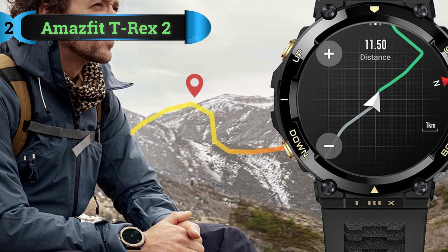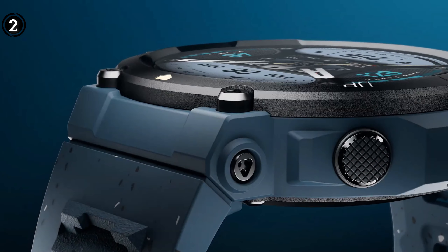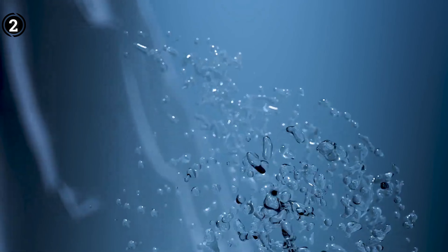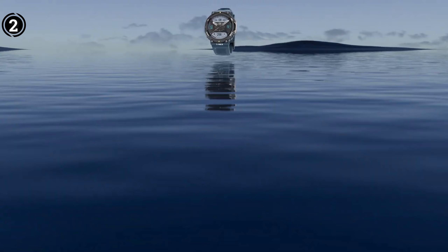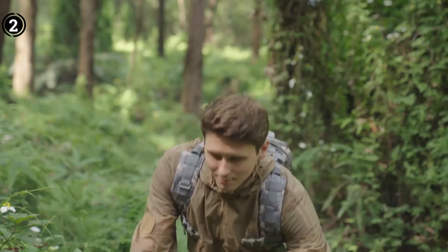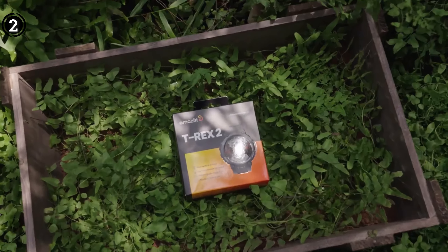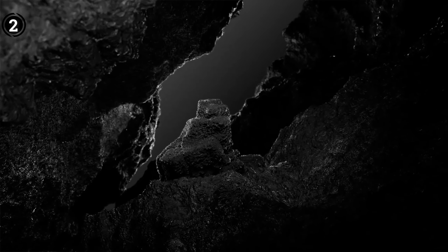List number 2: Amazfit T-Rex 2. For budget-conscious users, the Amazfit T-Rex 2 is the ideal tactical smartwatch. This affordable option offers a wide array of advanced features for outdoor activities, strength training, and health tracking without breaking the bank. As the successor to the T-Rex, the T-Rex 2 is constructed with polymer, enhancing its ruggedness and durability. Weighing only 66.5g, it provides a comfortable fit during outdoor adventures. Its water-resistance capabilities are comparable to the Apple Watch Ultra and Fenix 7, with a 10 ATM water-resistant rating.